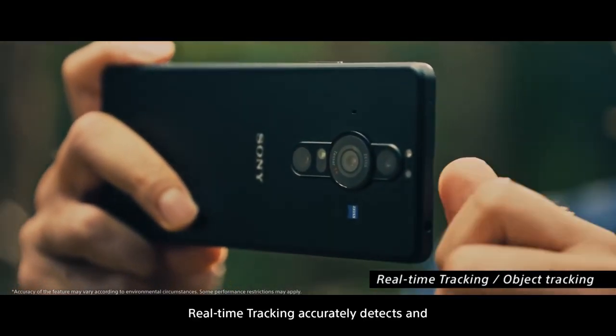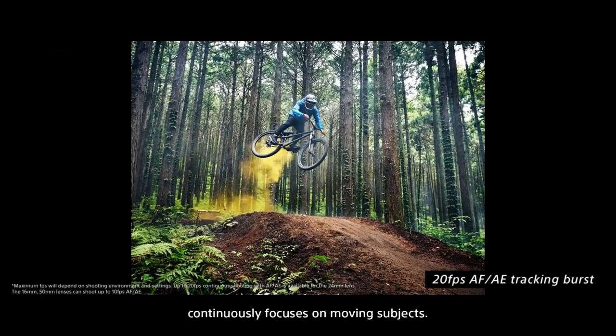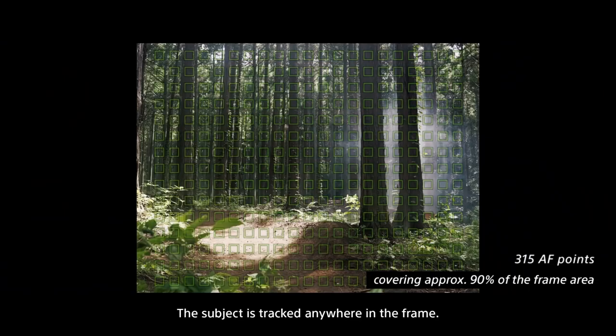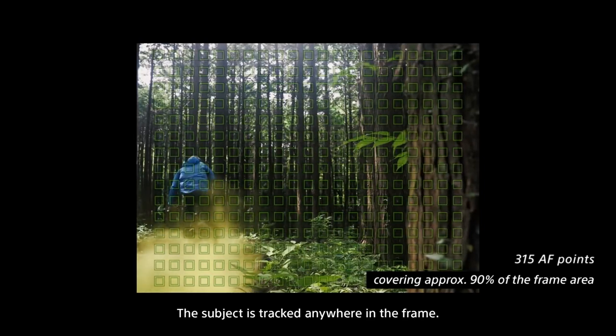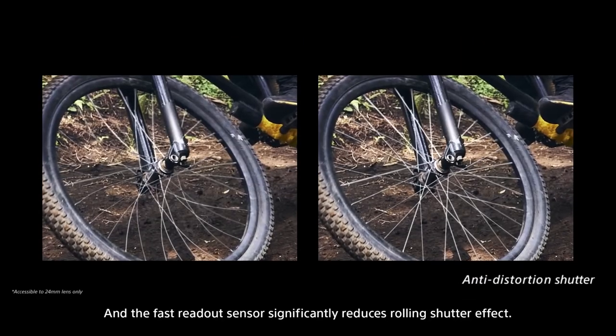Real-time tracking accurately detects and continuously focuses on moving subjects. The subject is tracked anywhere in the frame, and the fast readout sensor significantly reduces rolling shutter effect.